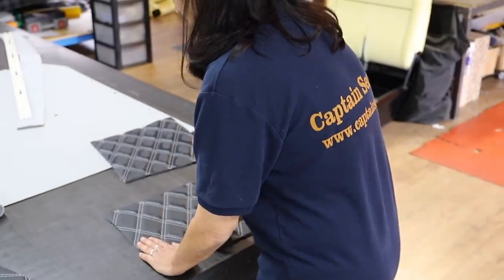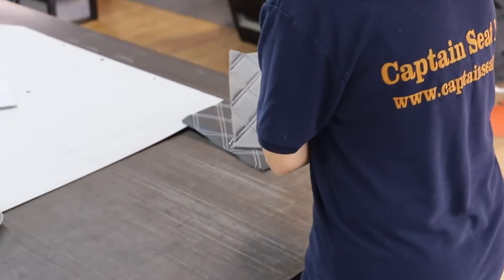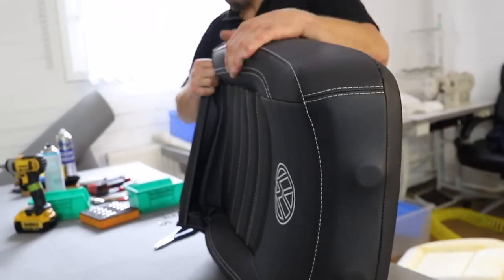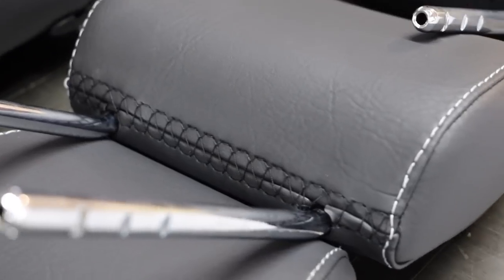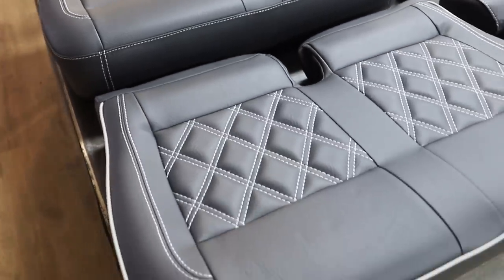We take pride in our workmanship. At every stage your project is inspected and constructed to ensure the very best of finishes and nothing less than complete customer satisfaction. It is this deep held commitment to quality, affordability and excellent customer service which has positioned Captain Seat at the forefront of our industry.